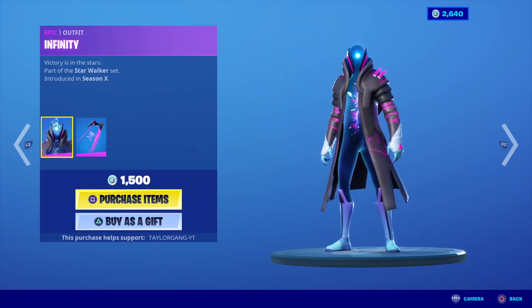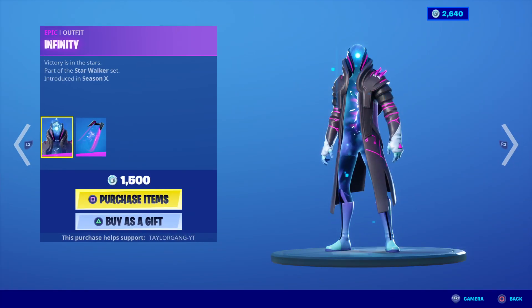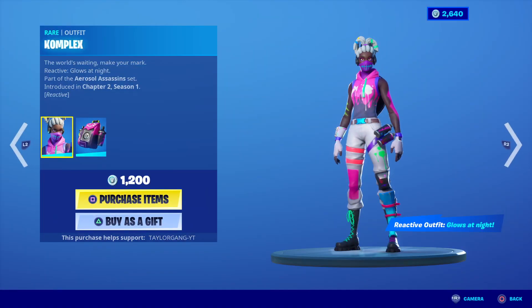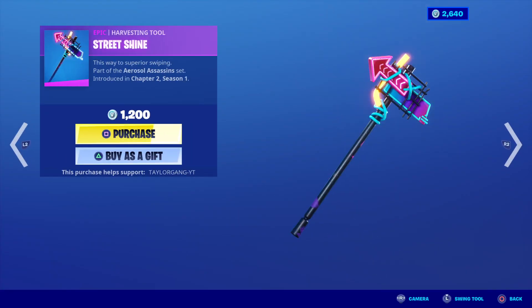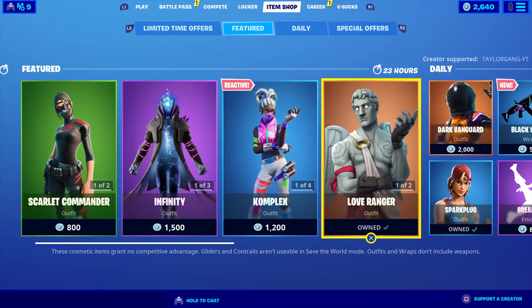This is what is in today's item shop, though. The Infinity, the Star Strike Pickaxe, the External Zero Wrap, the Complex comes back — I do like that skin — and the Street Shine. Been contemplating that one, the Exile Glider and the Paint Splash.